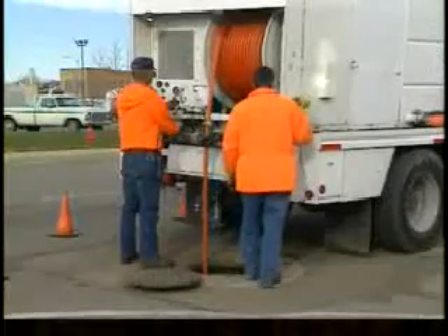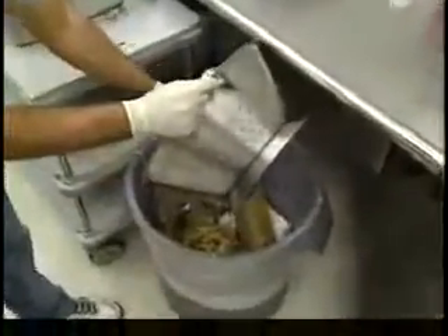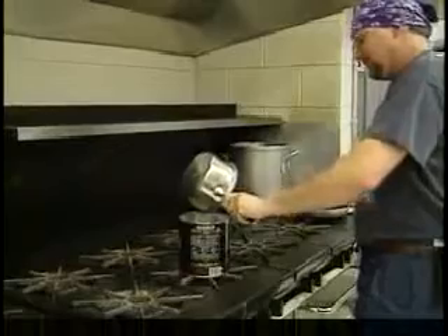To review: excess grease buildup in sewer lines can cause sewage to back up into homes and businesses, creating significant health and financial problems. Prevention is the key. Start in your kitchen by implementing the suggested best management practices. These simple housekeeping practices can save time and money in the end.